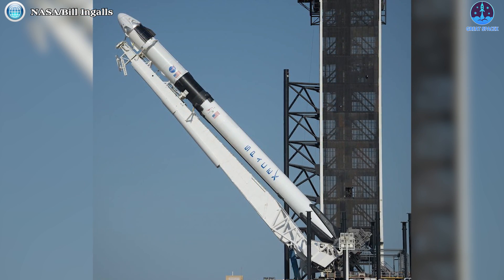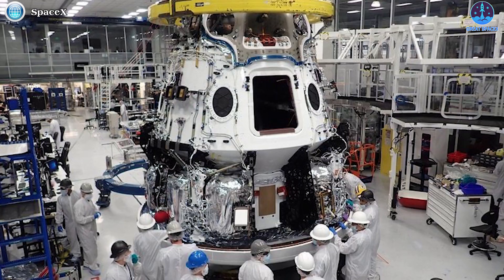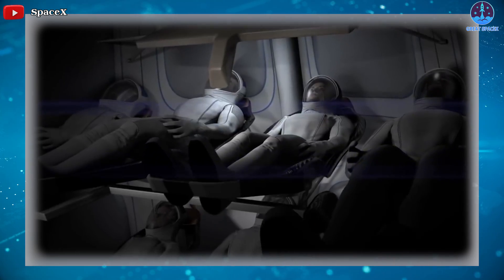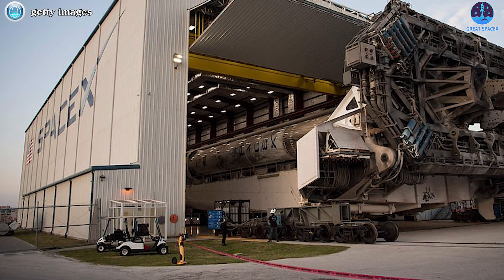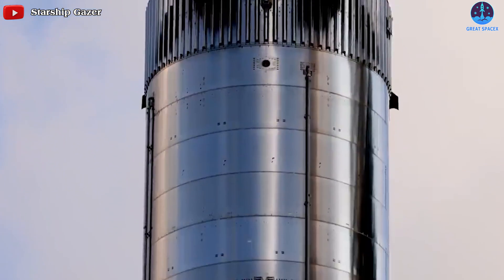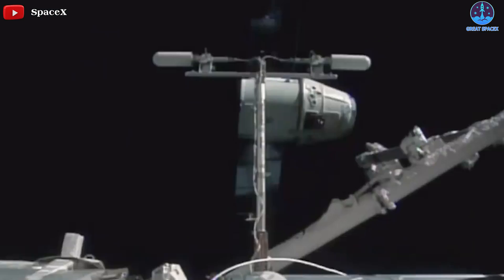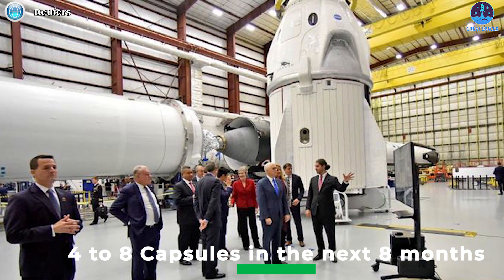This will grow SpaceX's crewed capsule fleet to four vehicles by mid-2022. On the uncrewed side, SpaceX will debut two new Cargo Dragon 2 spacecraft on CRS-24 and CRS-25 missions in December 2021 and May 2022, raising the uncrewed Dragon fleet to four capsules. As long as the ISS remains operational, SpaceX will likely deliver cargo biannually, requiring 12 to 18 more cargo Dragon launches through 2030. While Starship may eventually replace Dragon, that milestone is years away, meaning Dragon will likely operate for at least 5 to 10 more years — with the fleet set to double from 4 to 8 capsules in the next 8 months.